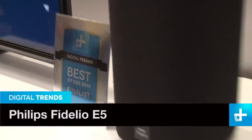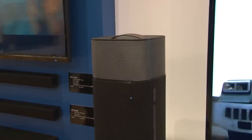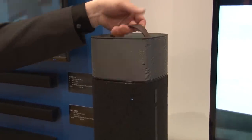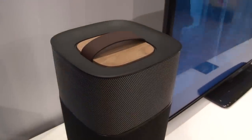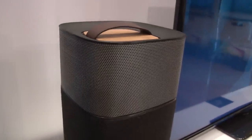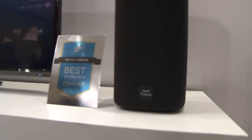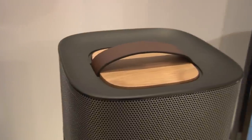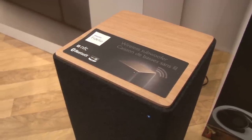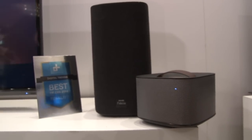Philips is following up on the success of its Fidelio sound bar with a component speaker system that features fully wireless, battery-powered surround speakers. The system doesn't include a center channel, but it's otherwise extremely versatile, offering Bluetooth wireless and several wired audio connections. The speakers are covered in an acoustically neutral cashmere cloth, which gives the E5 a distinctive look. The wireless satellite speakers have leather handles and wood trim to add to the stylish look. The system also features a wireless subwoofer that doesn't need to be hidden behind the couch. And of course, the system sounds awesome.